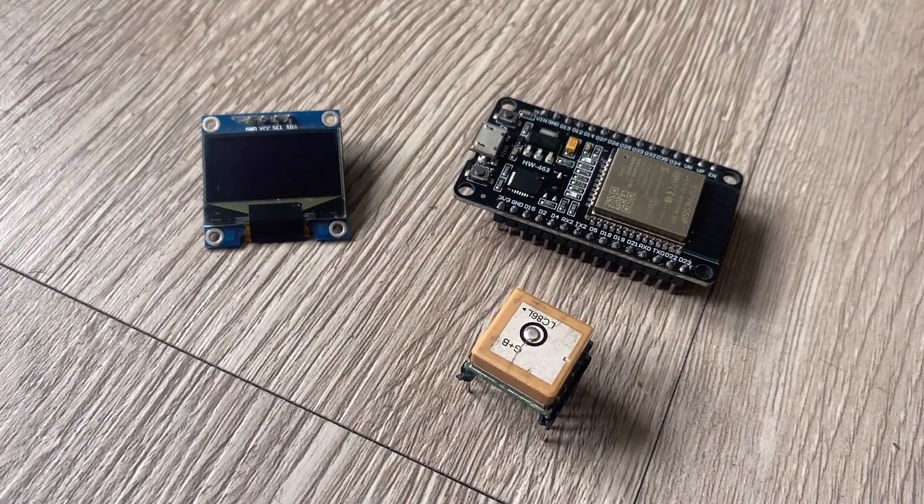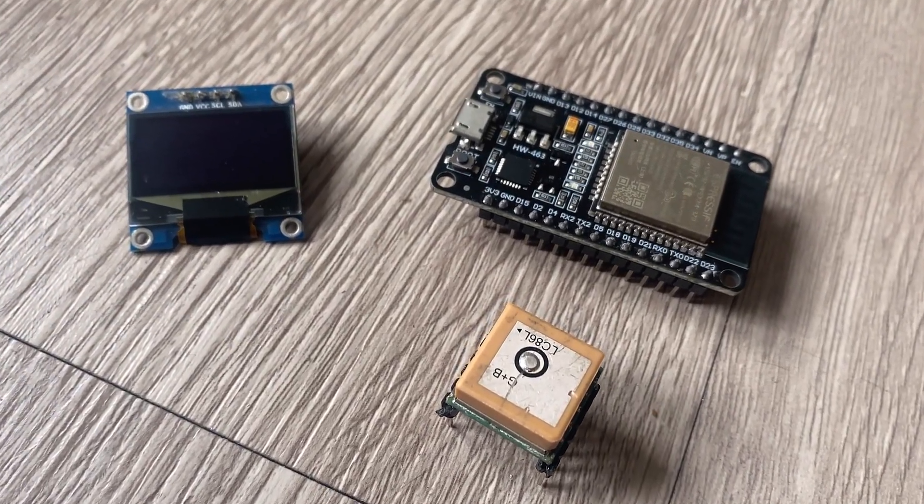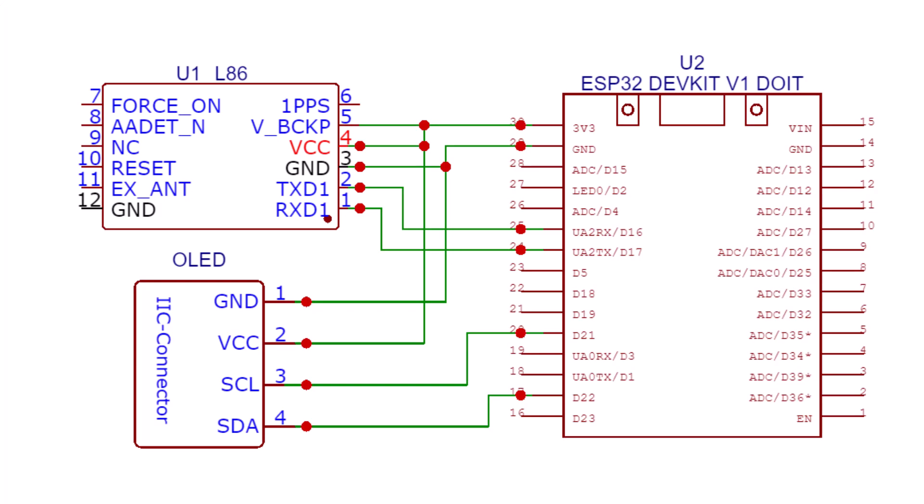Now let us interface this module with ESP32. This is the connection diagram and the connection is fairly simple. Connect the VCC and GND for the power supply. Similarly, connect the VCC backup pin to an external battery — the GPS module won't work if this pin is not powered. Connect the RX and TX of the LED6 to the TX2 and RX2 of the ESP32.